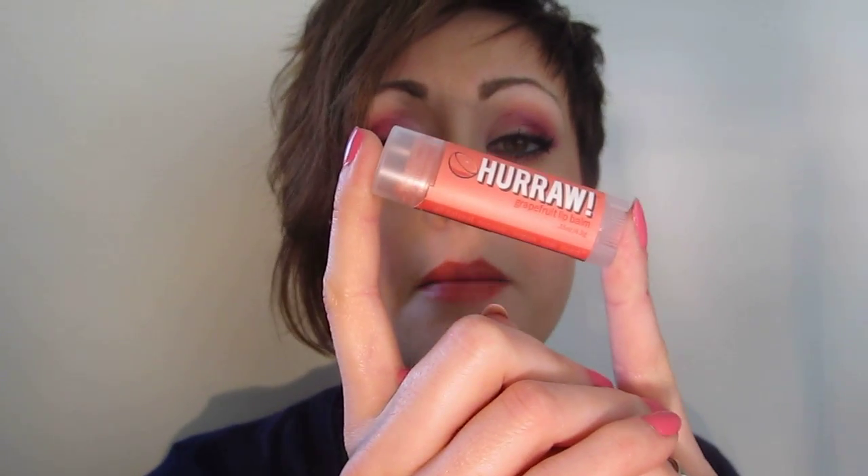As far as lip care goes, I really love the Hurraw Lip Butter. I got this in grapefruit — it leaves a nice coral-y tint but it's also very moisturizing. You don't have to use it as a tinted lip balm; you can just put it on and pat it off if you don't want the color. It tastes just like grapefruit. This is raw and organic so it has vitamin C in it as well. I got this off of veganbeauty.com, but you can buy it directly from Hurraw.